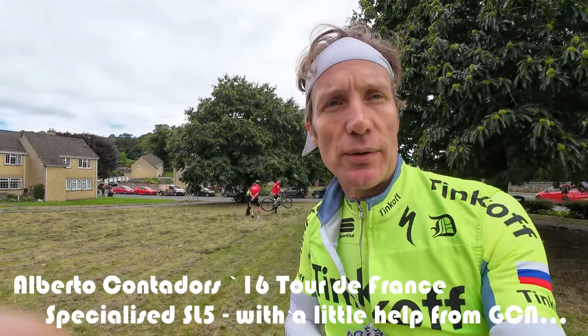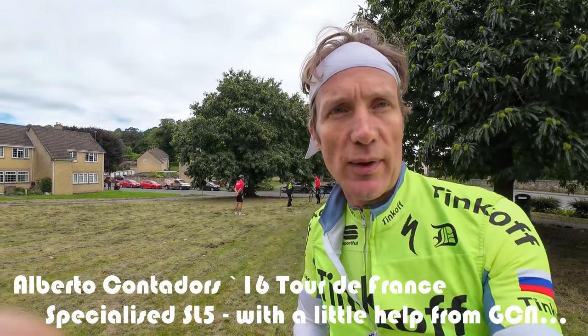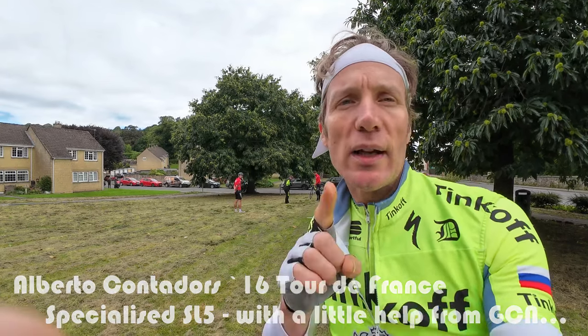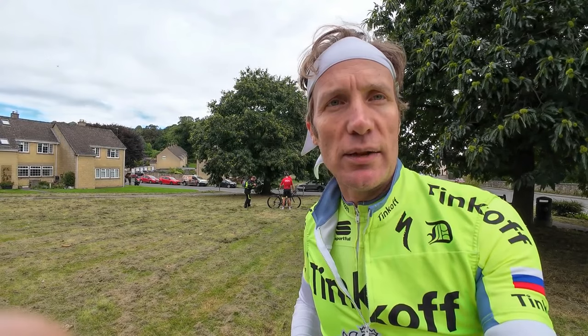Hi guys, I'm Dan at vintagevelo.org. Today I've got to be a little bit quiet because I'm out here on a GCN shoot with Andrew Feather and Si, and we are taking out — well, they are — a really cool bike. I've only recently got hold of one of Alberto Contador's 2016 Tinkoff Saxo Tour de France Specialized Tarmac. It's an incredible bike. Si and Andrew have been spanking it up one of the local hills here out in the Cotswolds and they've just taken a KOM on it. But I'll take you on to the bike in a moment.